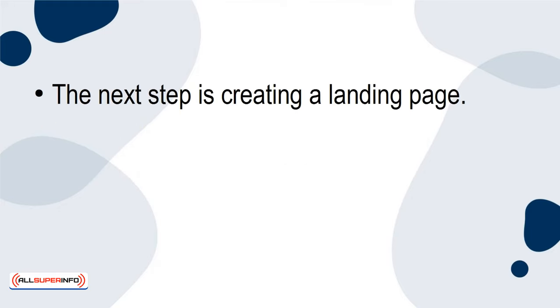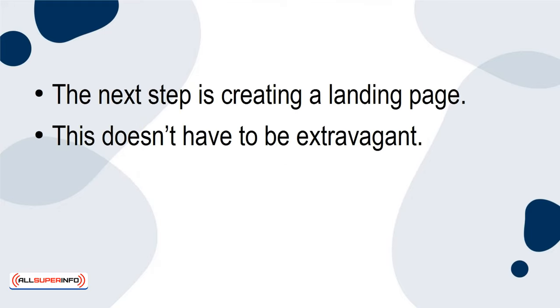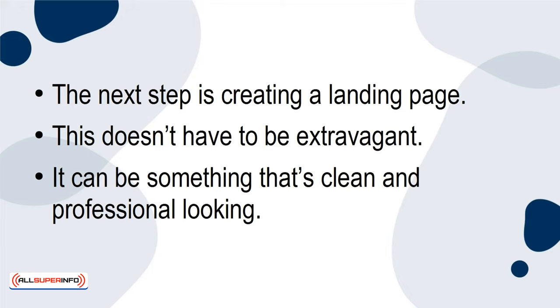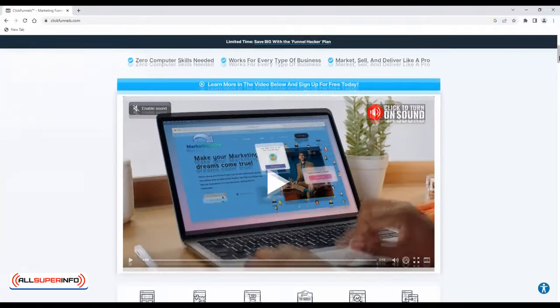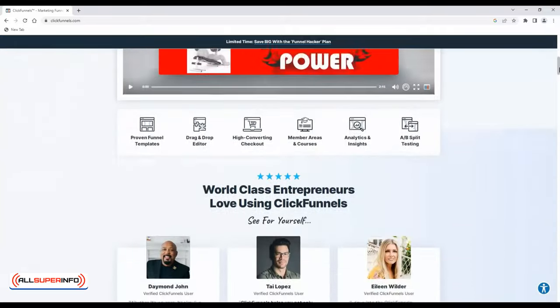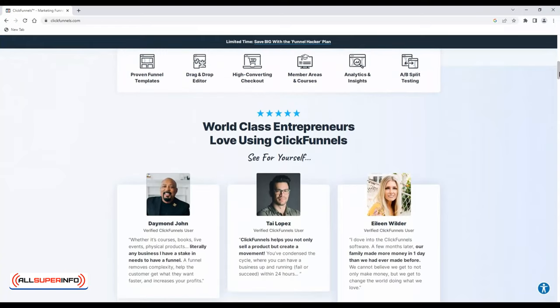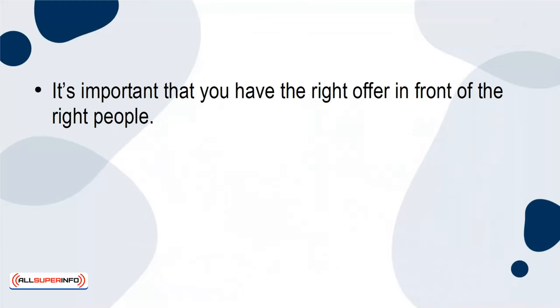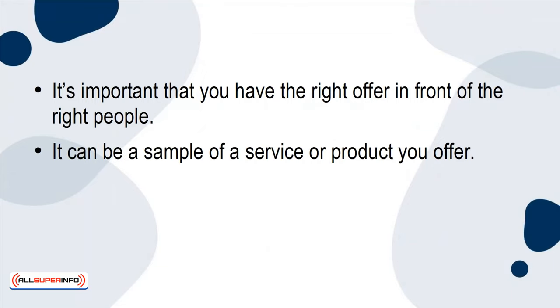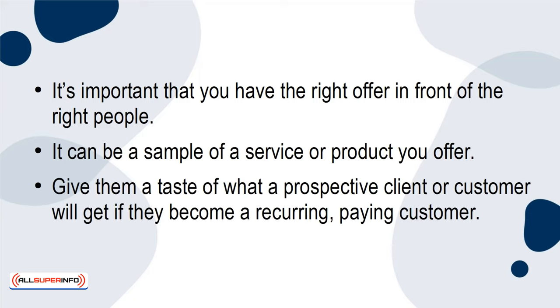The next step is creating a landing page. This doesn't have to be extravagant — it can be something that's clean and professional-looking. It can be a website builder or program such as ClickFunnels. Whatever program you choose, you can build a landing page in a few hours or less. It's important to consider what to include in the landing page. You need the right offer in front of the right people. It can be a sample of a service or product you offer — give them a taste of what a prospective client or customer will get if they become a recurring paying customer.